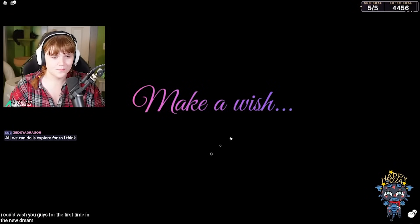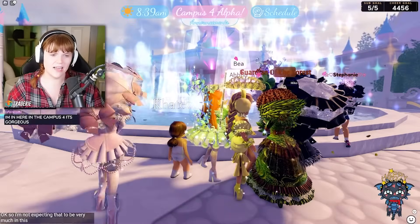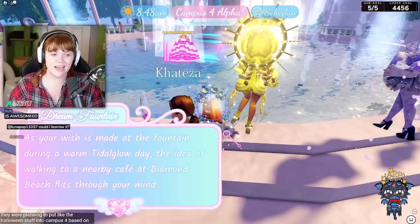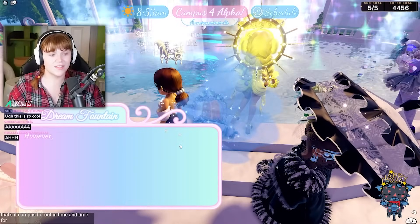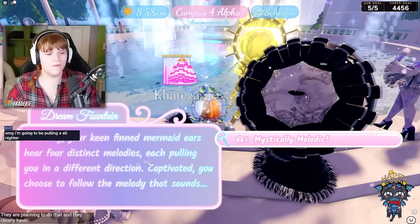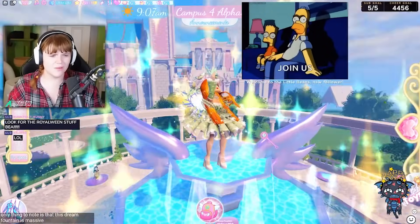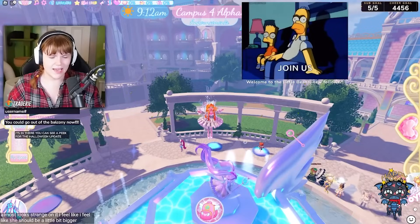Let's make a wish — I'm making a wish for the first time in the new dream fountain. I'm not expecting very much in this update since it is an alpha. Remember how we said they were planning to put Halloween stuff into Campus 4 based on the dev streams? They clearly have that planned. The dream fountain does the same thing, but this one is massive — the fountain girl almost looks strange on it, she should be a little bigger.